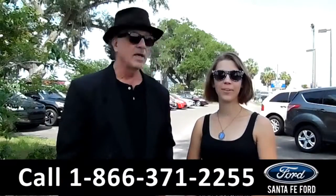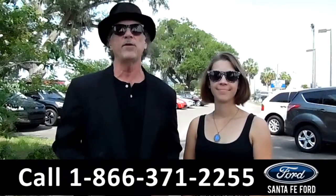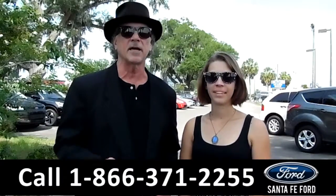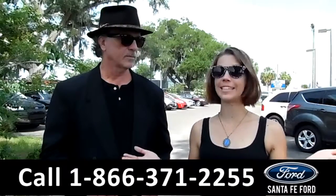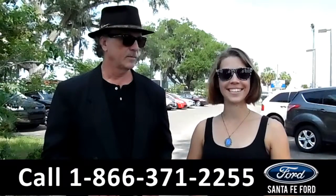Hey, this is Randy. And I'm Sable. SantafeFord.com, I-75 at exit number 399. We are Gainesville's Premier Ford dealer with huge selection, lots of trade-ins daily. Stay tuned, I got the details.